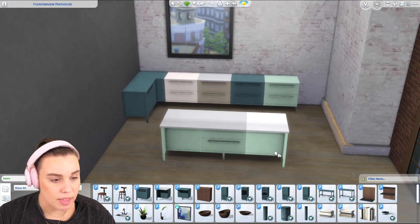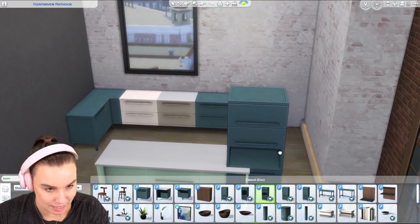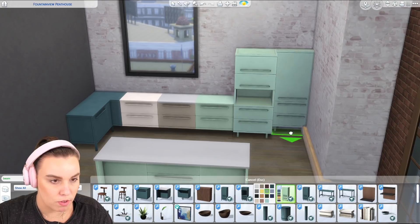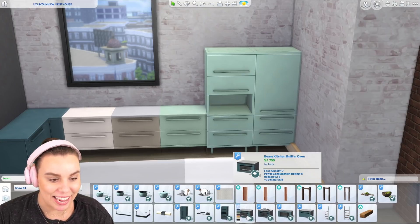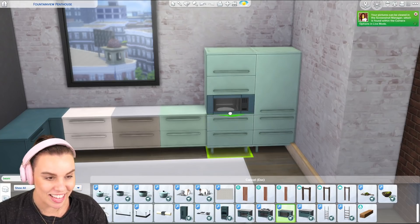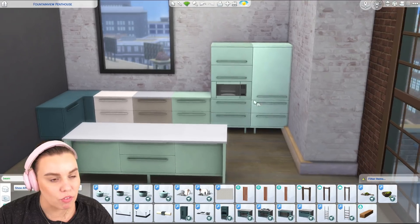It gets even better because there are also these modular floor cabinets. The cool thing with these is you can put a few of them together to create a real looking kitchen, and there are also integrated appliances. There's a microwave that is actually built into this — if you want a fully integrated looking kitchen, look no more, it's right here.